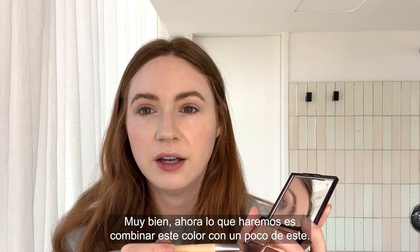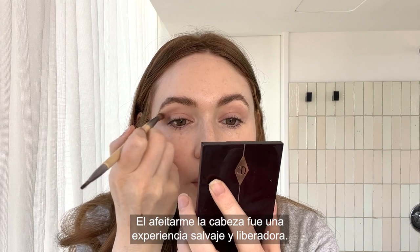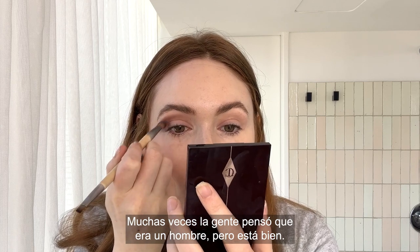So now I'm going to do this color mixed with a little bit of this color. It was a wild experience to shave my head and really liberating. People thought I was a man a lot, but that was okay.